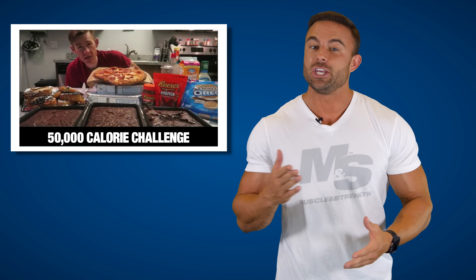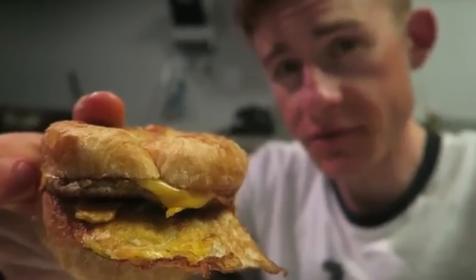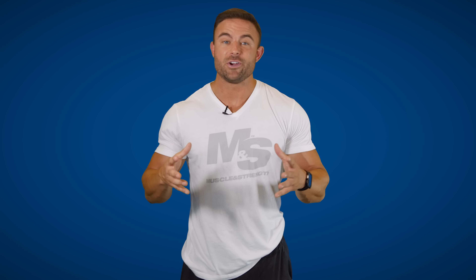And finally, number ten: 50,000 calories in just 50 hours. If you think you're going to find a challenge with more calories, good luck — there's none around. Some might criticize him because he did this over two days, but can you imagine going to bed that full, waking up, and continuing to eat? It's just nuts. But there you have it — the top 10 most epic cheat meals in the history of the internet. I'm Brett Kahn, thanks for watching, and make sure to subscribe below.